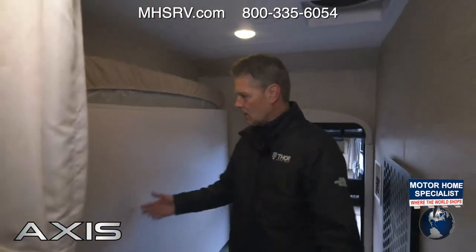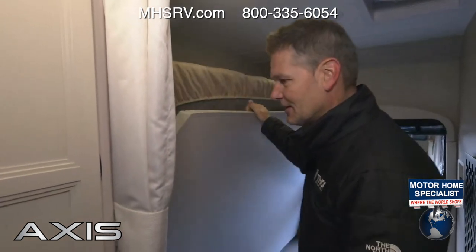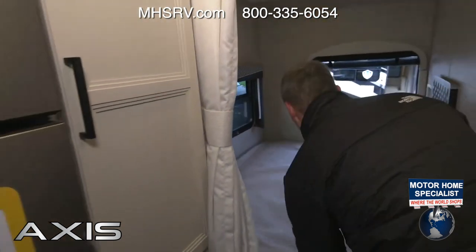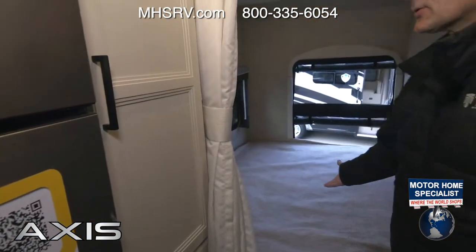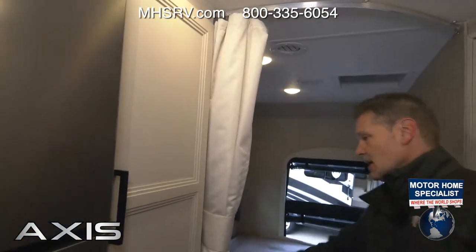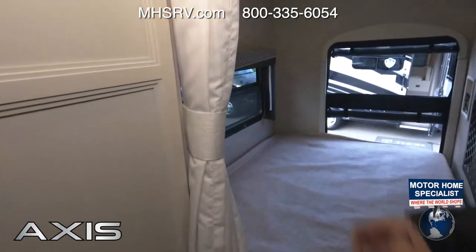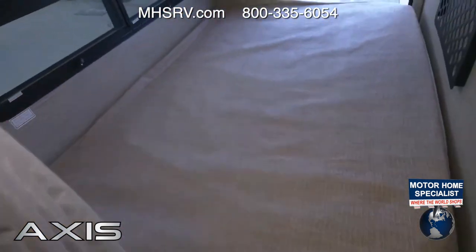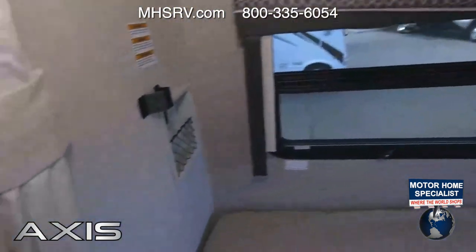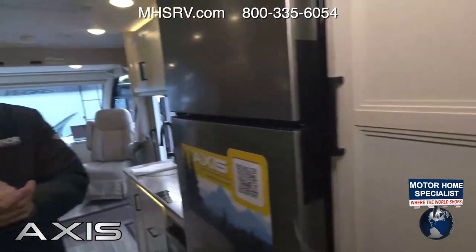That's great storage, but where are you going to sleep? Look at this — the bed folds right down into place. You still have room underneath for a cooler or whatever. You have a vent right up above, a privacy curtain, more USB charging ports, and a couple of windows back here that open with screens for great ventilation — a wonderful place to sleep.